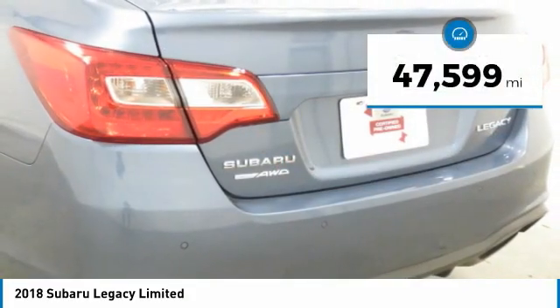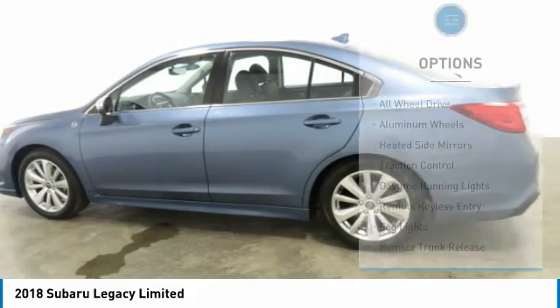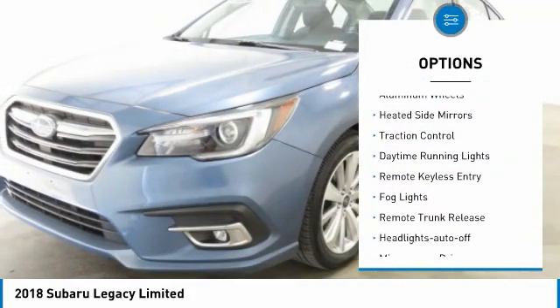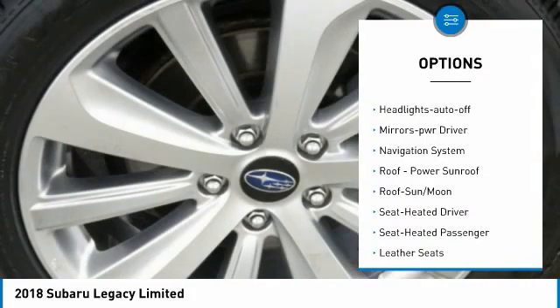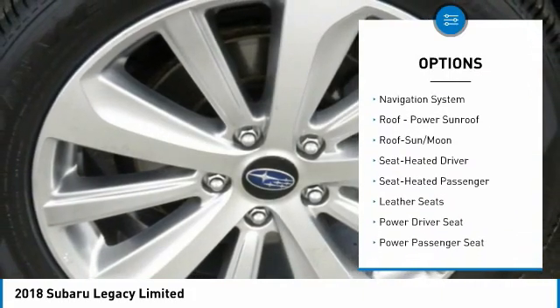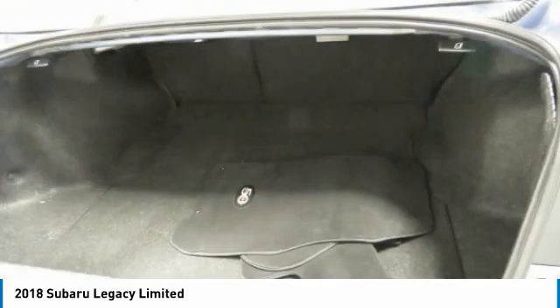This vehicle has less than 50,000 miles. Here are some of this vehicle's great options: all-wheel drive, aluminum wheels, heated side mirrors, traction control, daytime running lights, remote keyless entry, fog lights, remote trunk release, headlights auto off, mirror memory.